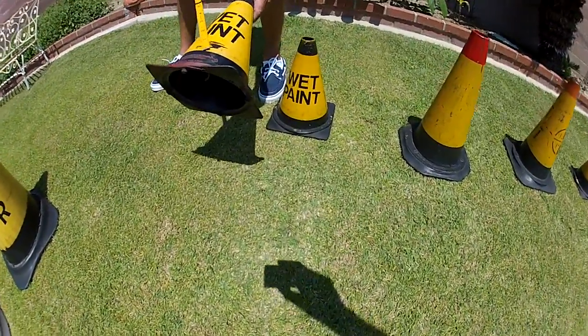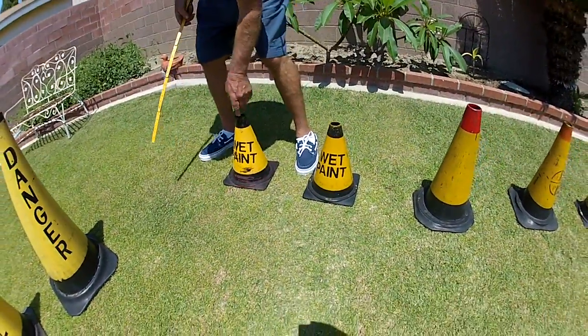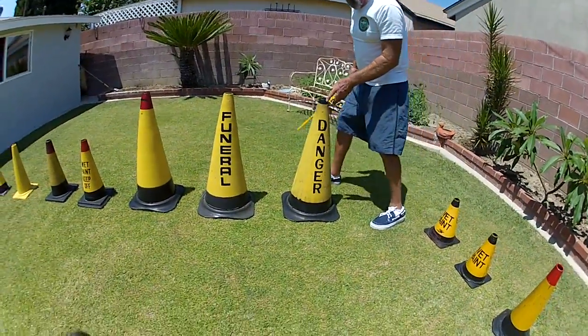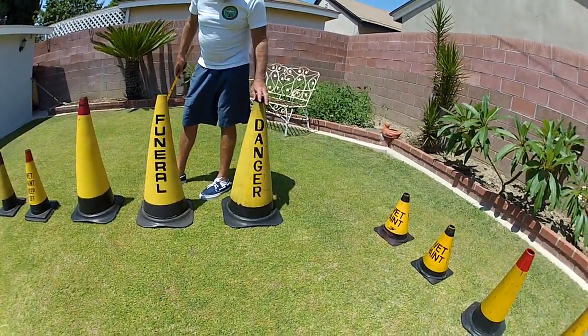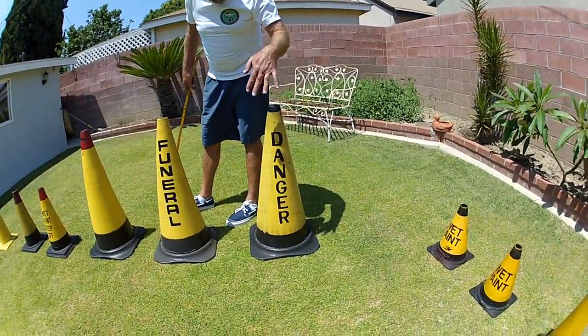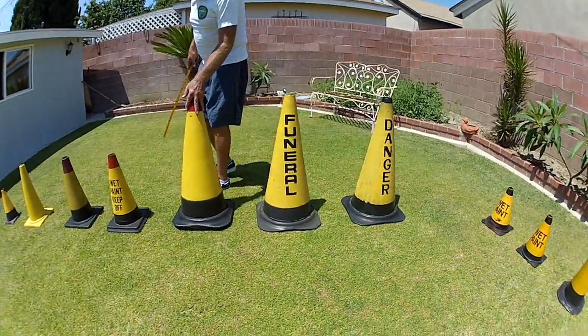The same with this one — this is $279, long time ago. These cones over here were made by Radiator Specialty. You can have Caution, No Parking, Danger — this is Funeral, or Blank Cone.